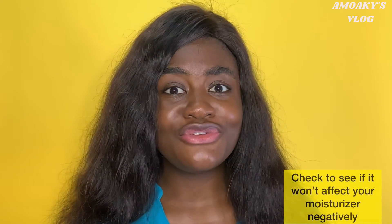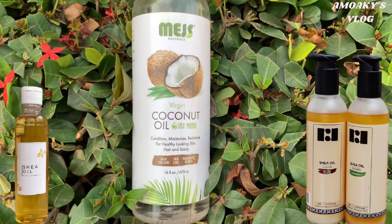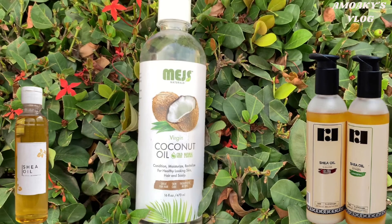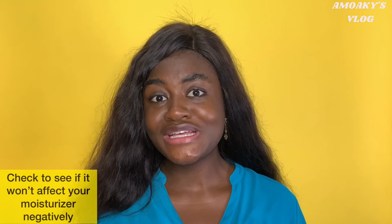Some oils that you can use are shea oil and coconut oil. These oils are very good for the skin. You can also mix shea butter and/or cocoa butter with your moisturizer. This sort of cocktail will really help your skin during the Harmattan season.